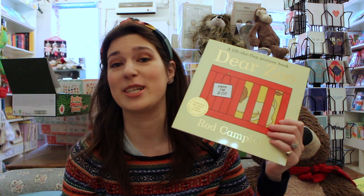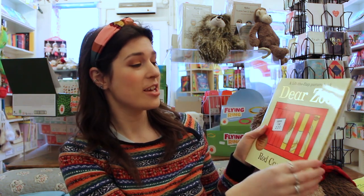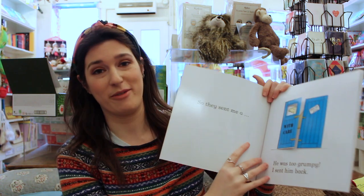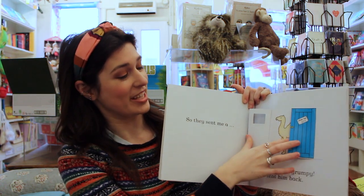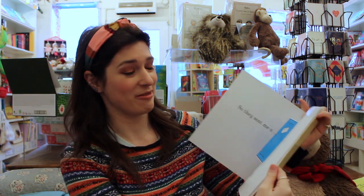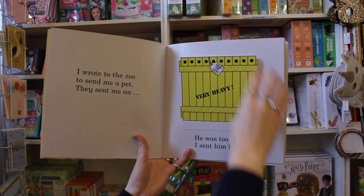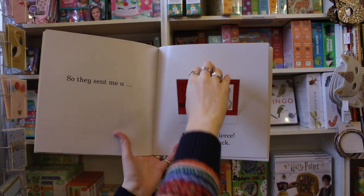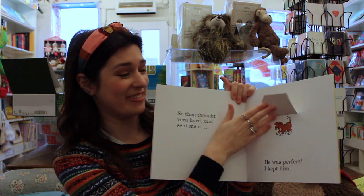Now, Dear Zoo, written and illustrated by Rod Campbell. This is one of the early Lift the Flap books, all about trying to find the perfect pet from the zoo. Each page has a crate that you can open and find out what animal is underneath, and why it's not quite right as a pet. It's really hands-on and interactive, a lot of fun guessing what animal is going to appear under each flap — until, of course, you get the perfect animal right at the end.